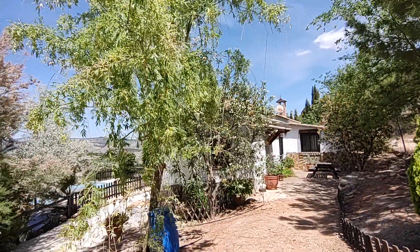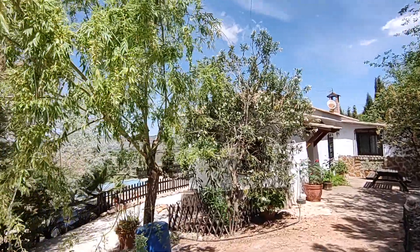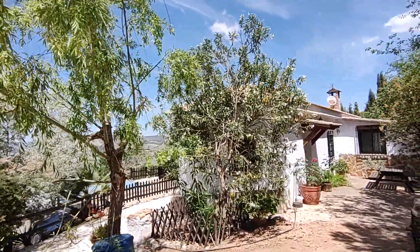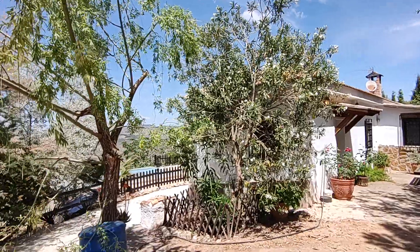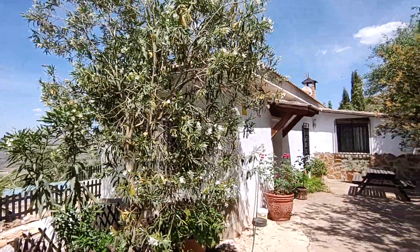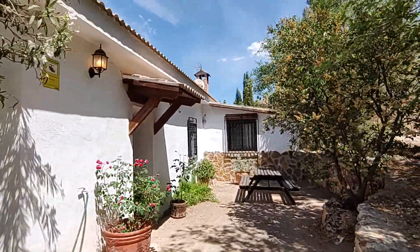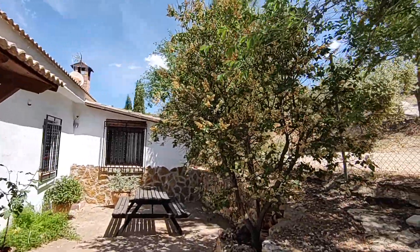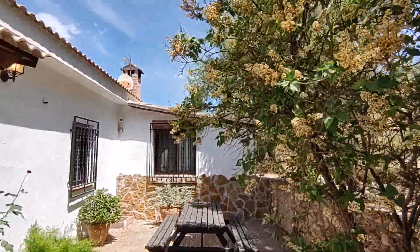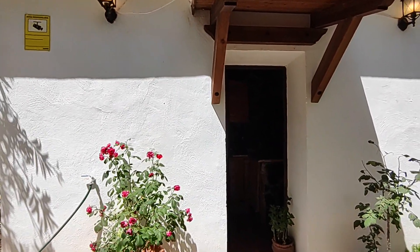Granada Houses Estate Agency is very proud to present this countryside bungalow. We're in the province of Granada in Andalusia. This property has approximately 6,000 square meters of land, much of which is planted with olive trees, and the entire plot is fenced. There's also a swimming pool, and it has two bedrooms and one bathroom.